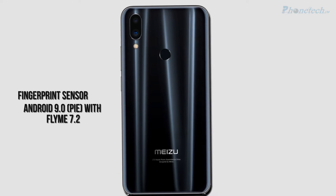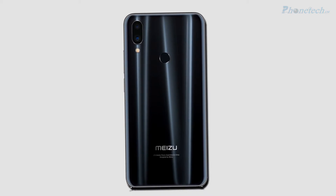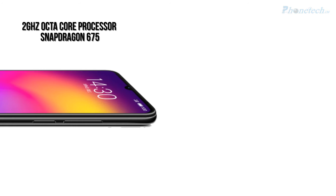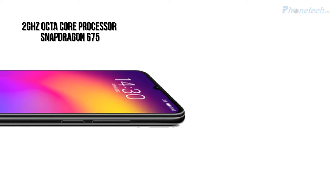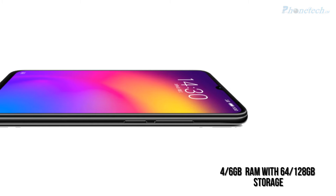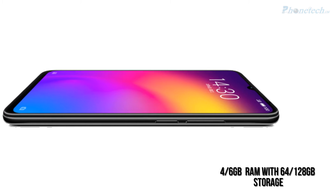you will get Android 9.0 Pie with Flyme 7.2, as well as a 2.0 GHz octa-core processor and Snapdragon 675 chipset. There are two options in RAM — 6GB and 4GB — and also two options in storage.